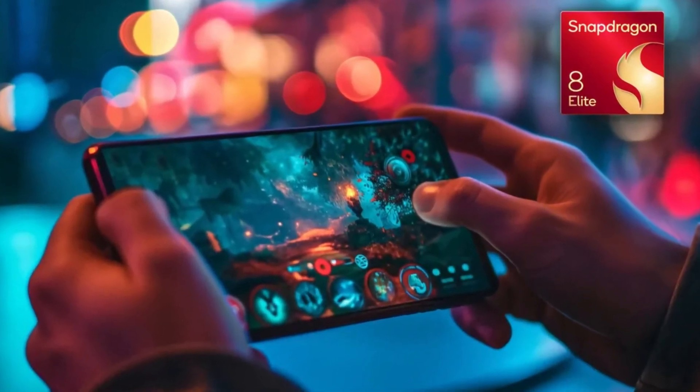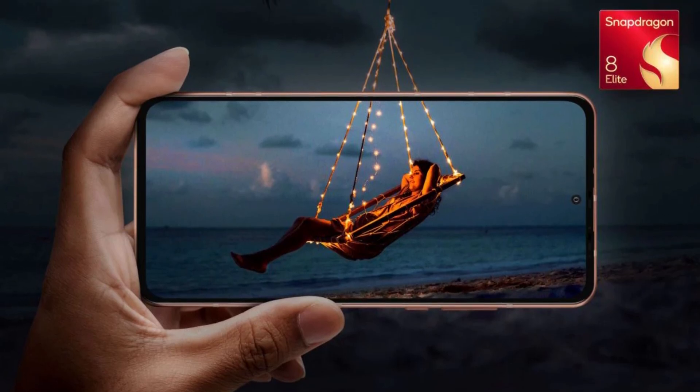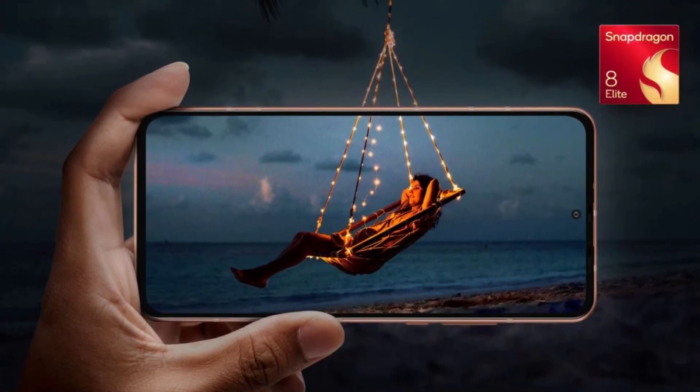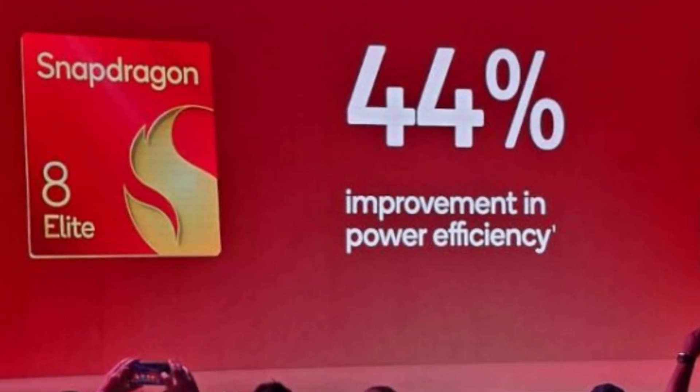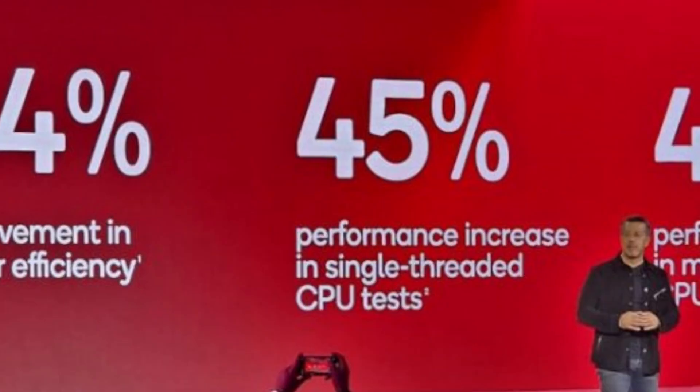It's incredible how much Qualcomm has enhanced the Snapdragon 8 Elite, making it significantly faster and more advanced than the Gen 3 chip from earlier this year. The improvements are staggering: 44% faster CPU, 40% faster GPU, and 45% faster NPU.